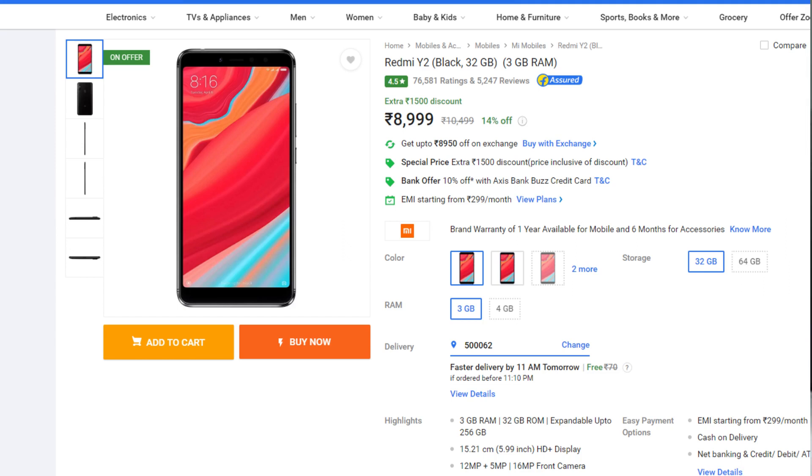The next phone on the list is the Redmi Y2, priced at around 9,000. It is an outdated phone at that price. It has a Snapdragon 625 processor, a 3000 mAh battery, and an 18:9 aspect ratio HD display. If you have a 9,000 budget, the Realme C3 is a better option, so you should skip this phone too.